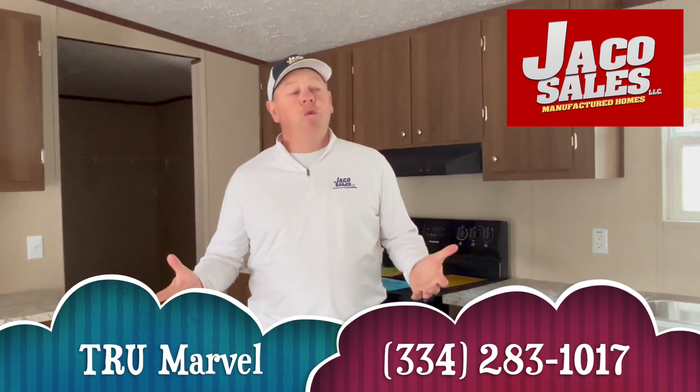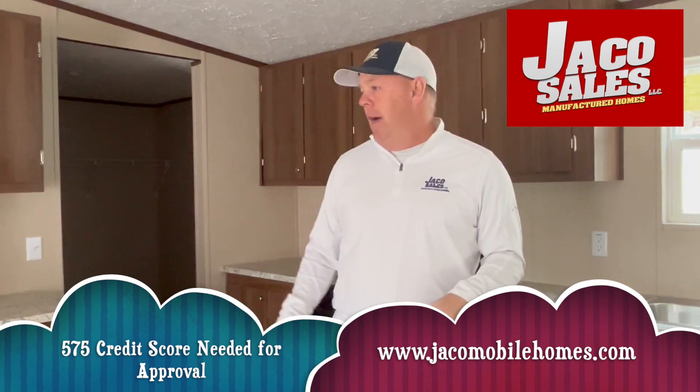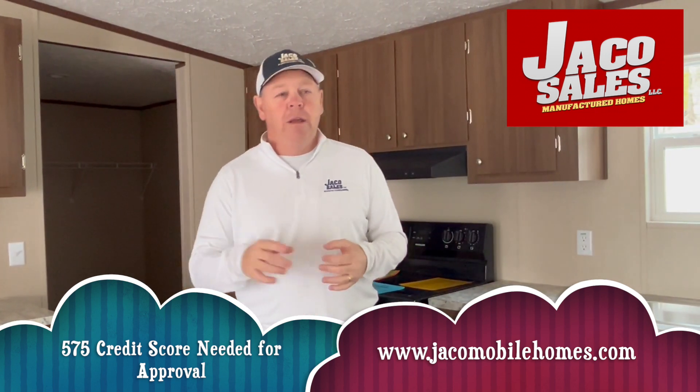Today we're inside one of our True Homes — we call it the Mark. The True Homes on our lots are the best bang for the buck. A lot of square footage, not a lot of wasted space. So you get a lot of bang for your buck at a really good price.